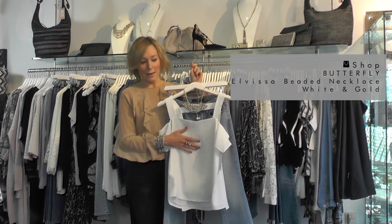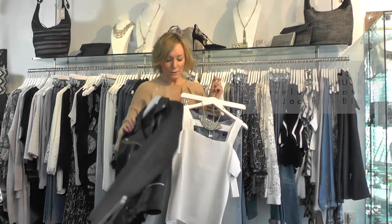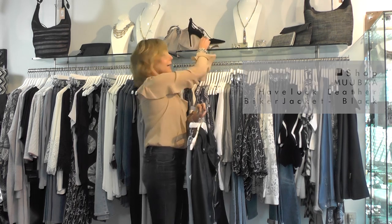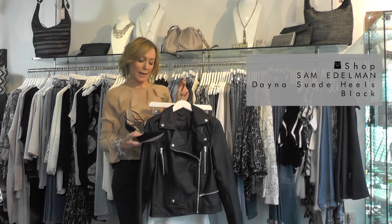I've got that with a really gorgeous statement necklace. I'd also pop a black leather jacket over the top with a killer black heel, and you've got that real 80s chic look nailed.